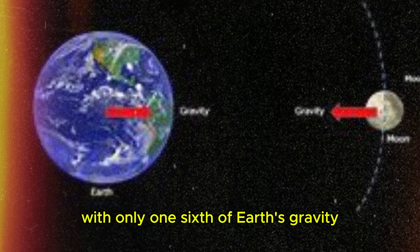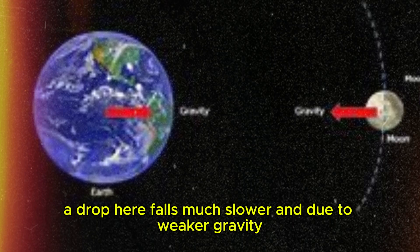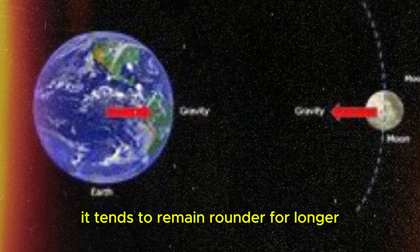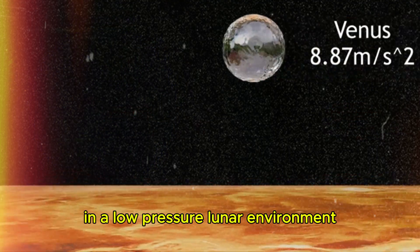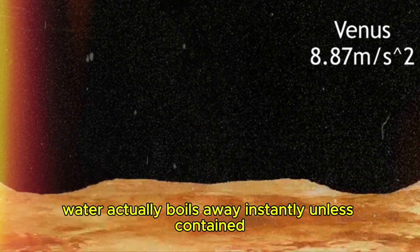Now let's head to the Moon. With only one-sixth of Earth's gravity, water behaves differently. A drop here falls much slower, and due to weaker gravity, it tends to remain rounder for longer before hitting the surface. In a low-pressure lunar environment, water actually boils away instantly, unless contained.